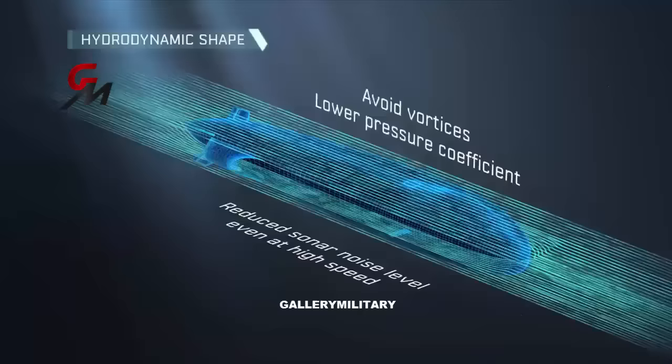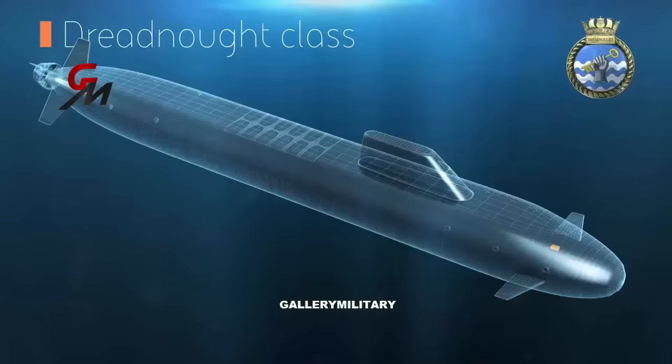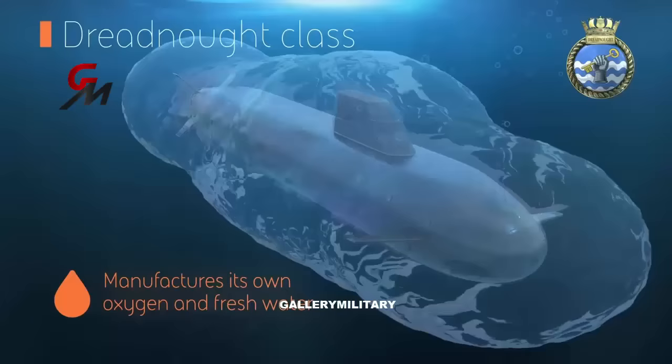For many years, and in some other leading navies still today, the main focus for making submarines stealthy was to make the propulsion quieter. In this regard, Royal Navy ships are already considered very quiet. The Dreadnought, on the other hand, will feature a new turbo-electric drive.